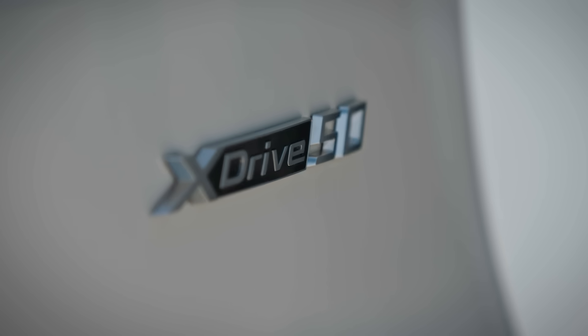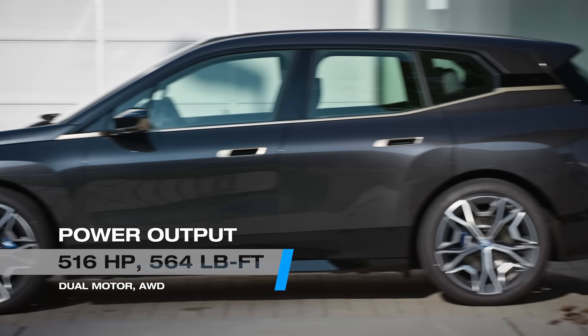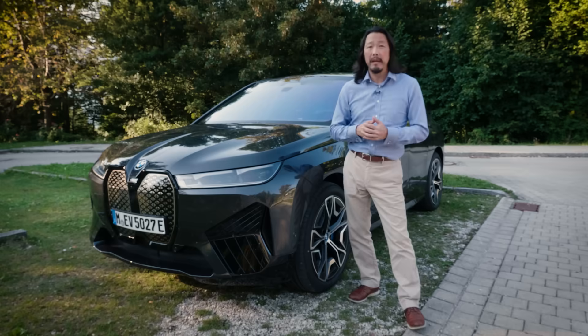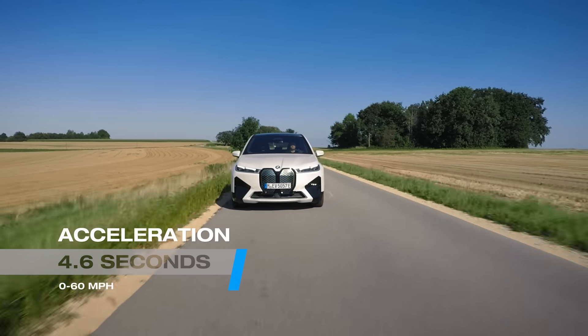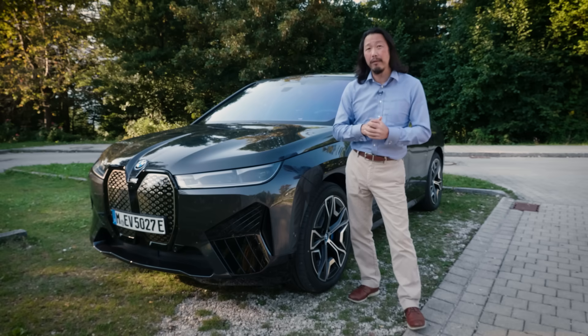This is the iX xDrive50 that produces 516 horsepower and 564 pound-feet of torque from motors that drive the front and rear wheels. BMW claims it'll hit 60 miles an hour in 4.6 seconds, which is up there with both the Jag and Model X Long Range. For the rare drivers seeking even more performance, the iX M60 with 619 horsepower is on the way in 2022.